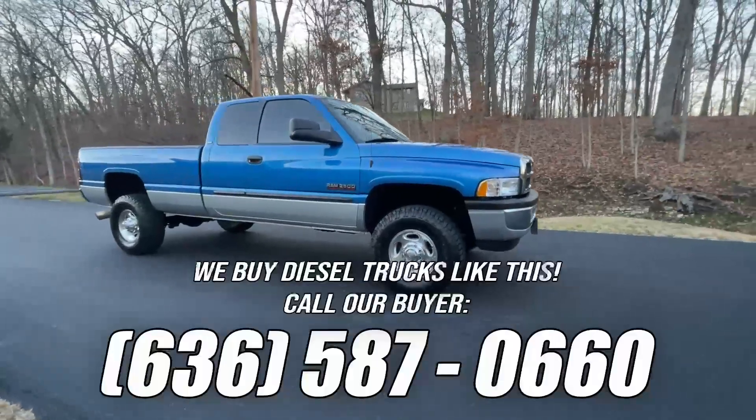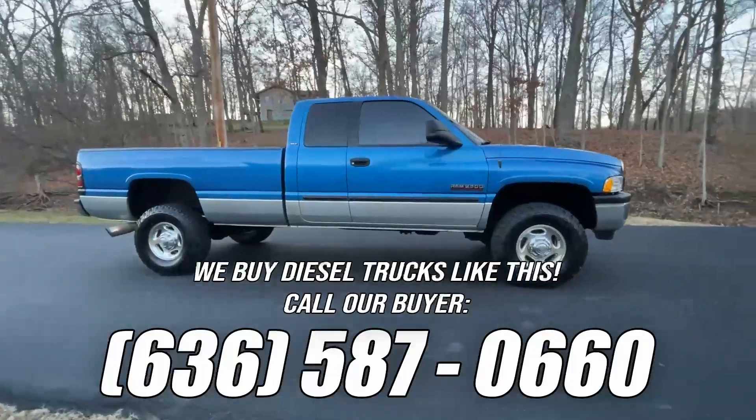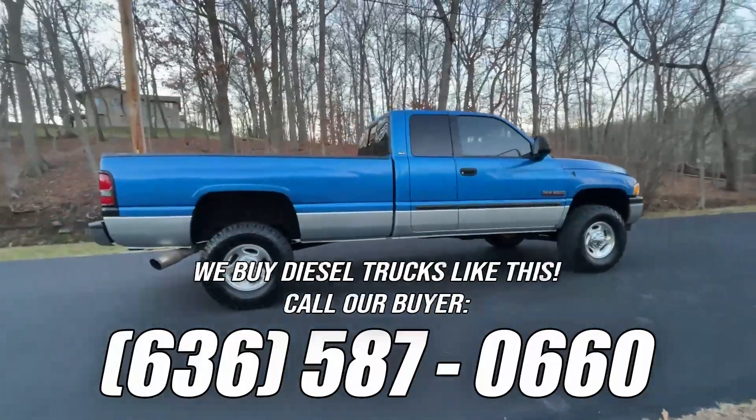Reminder that we buy trucks like this. If you know of another low-mile truck like this one for sale, call the number on the screen now. If we make the purchase, you'll make a finder's fee. See our website for more details.